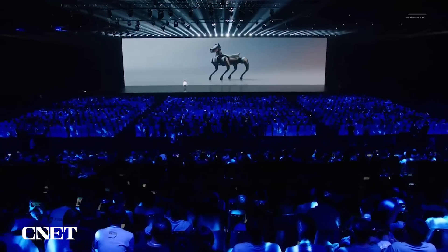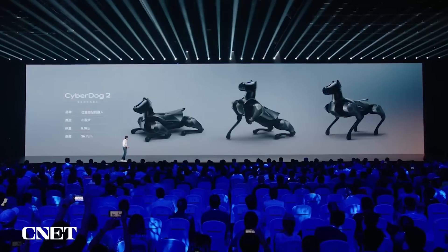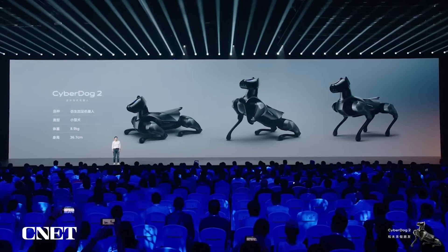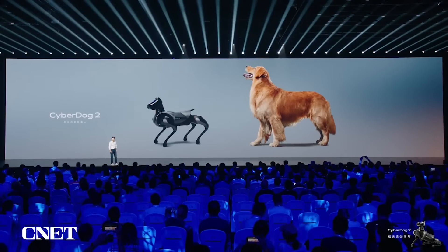I asked my engineer: what is the selling point of CyberDog 2? They told me it is more doggy — it is more like a dog, it is smarter. Its body type is smaller than the previous generation: it is 8.9 kilograms, 36.7 centimeters tall. It is like a small dog, much smaller than a Golden Retriever. It really looks like a dog.